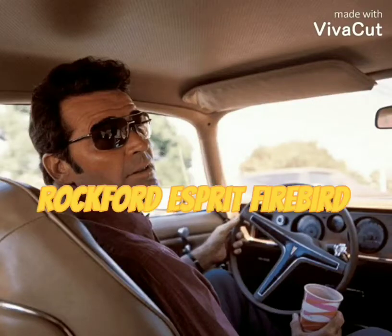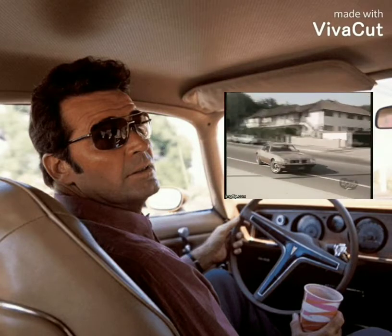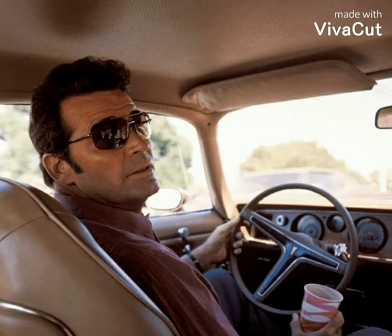Hello, welcome to another one of my videos. Today we're going to be talking about what happened to the Jim Rockford Firebirds. I'm not going to talk about all the cars, but I'll talk about some of them.